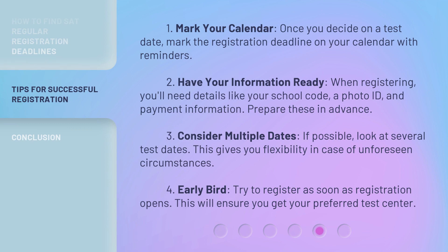Here are some tips: 1. Mark your calendar — once you decide on a test date, mark the registration deadline on your calendar with reminders. 2. Have your information ready — when registering, you'll need details like your school code, a photo ID, and payment information; prepare these in advance. 3. Consider multiple dates — if possible, look at several test dates, as this gives you flexibility in case of unforeseen circumstances.